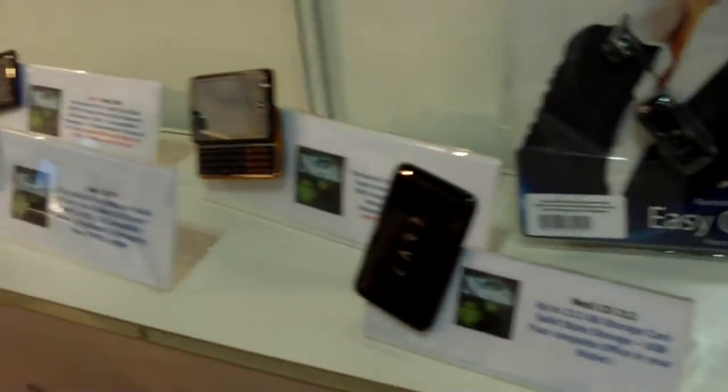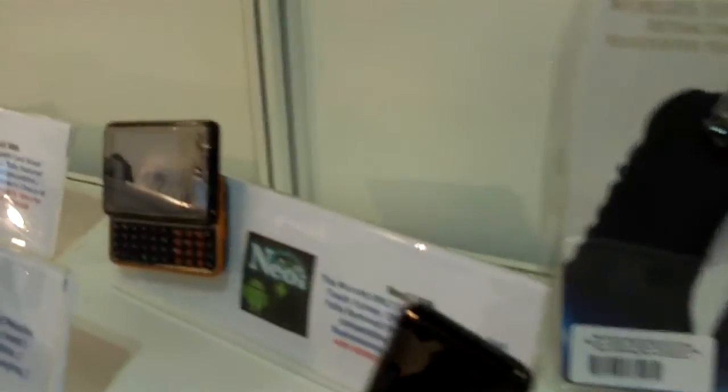Besides the Android phones, we also have normal phones that we started off with four and a half years ago. These are our 809 and 909 series — the smallest, thinnest phone in the world.